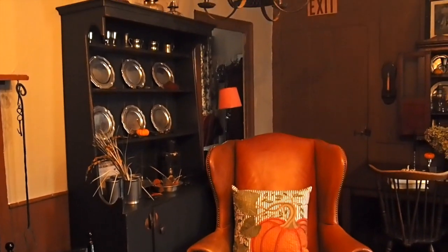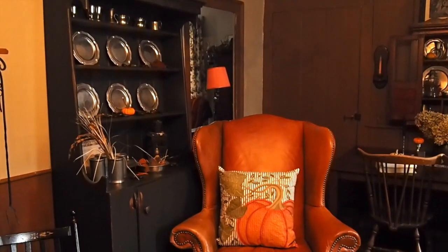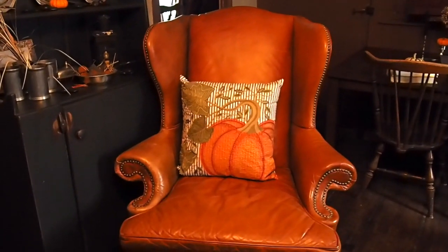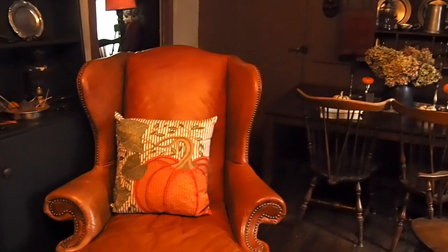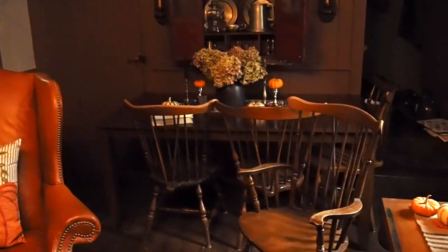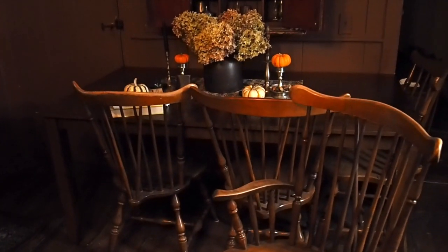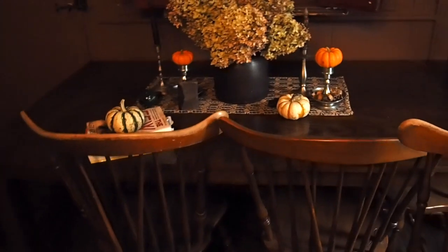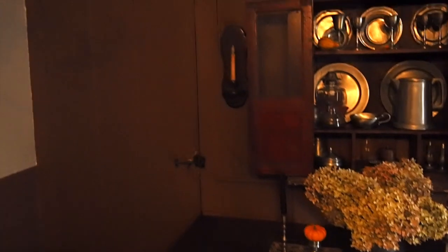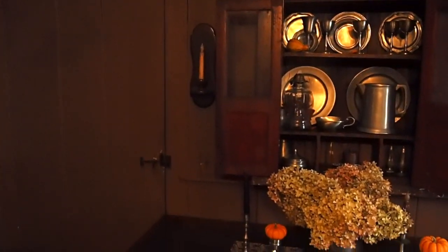I'd love to make pizzas or something in there. Over here we have this really nice reproduction step back cupboard that I picked up at Bernadette Antiques, and again full of pewter. That's one of the chairs that I moved out of the living room to move in here. I put this table right in the center, moved it right there on this wall, and amazingly enough I can just open that door with the table there, which is really good because we open the door a lot in the warmer weather.